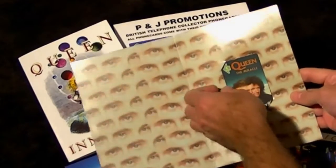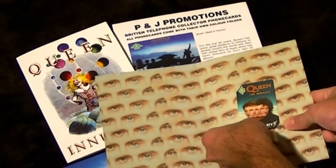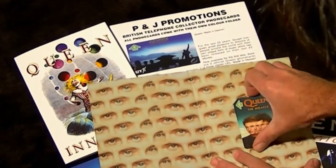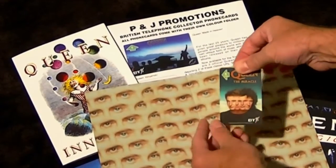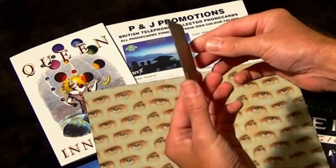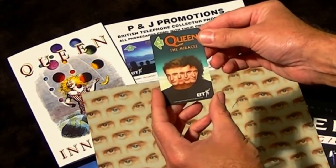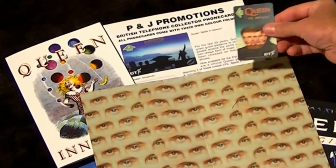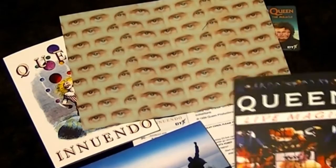This one being the Miracle. You can carefully take it out of its folder if you can. And there you go, a nice telephone card for BT at the time, with five units and Live Magic.